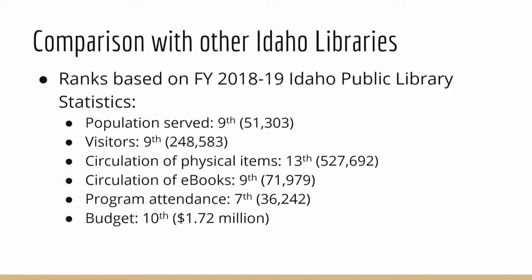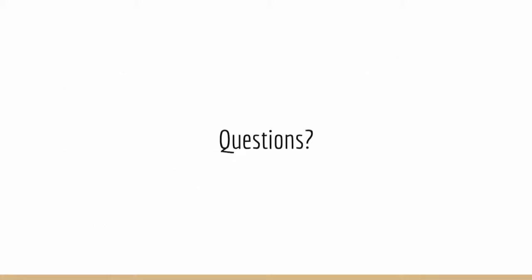Further goals include continuing to assess features and services that enhance library impact, creating new partnerships for collaborative community opportunities, and ongoing collection development to ensure materials match community needs and interests. Looking at 2018-19 state rankings — the last reported by the state — the library serves Idaho's 9th largest population, with the 9th most visitors, 13th in circulation (an area to focus on), 9th in ebooks, 7th in program attendance, and the 10th largest budget in the state.